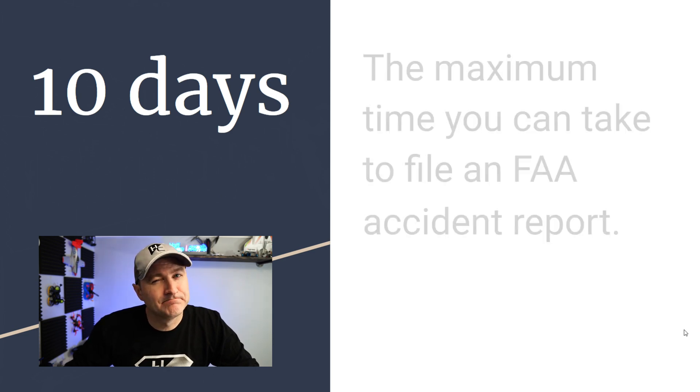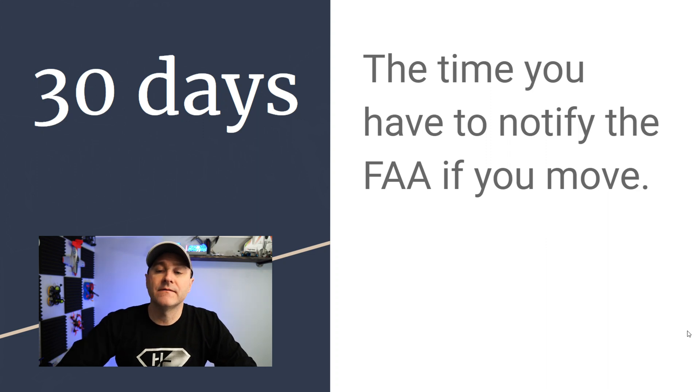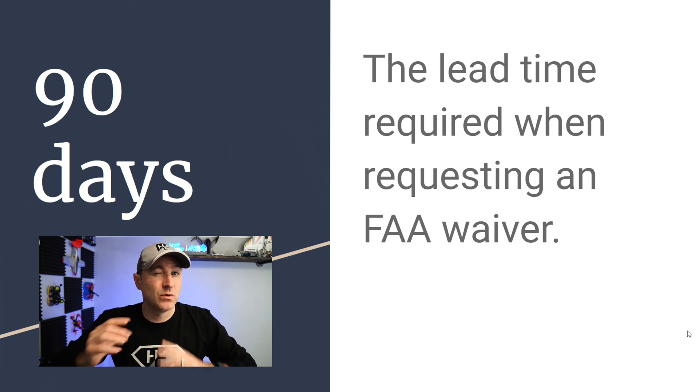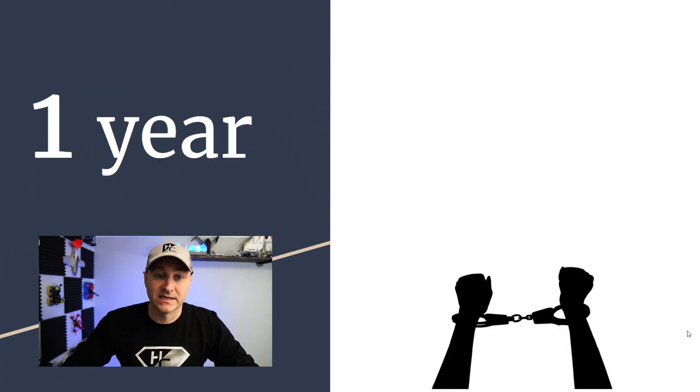10 days is the amount of time you have to file an FAA accident report. 30 days is the time you have to notify the FAA if you move and need to change your address. 90 days is the lead time required when requesting an FAA waiver — so if you want to do something out of the ordinary, you need to request that waiver 90 days ahead of time.